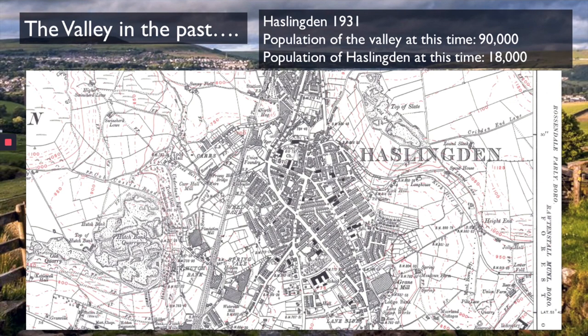Now let's look at the industry which is causing all this — the textile industry.